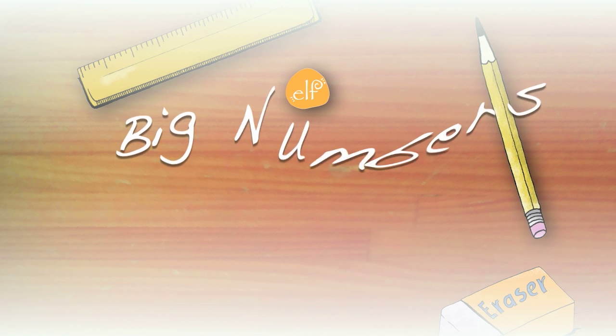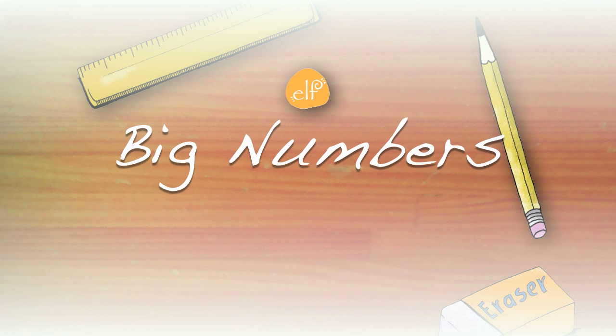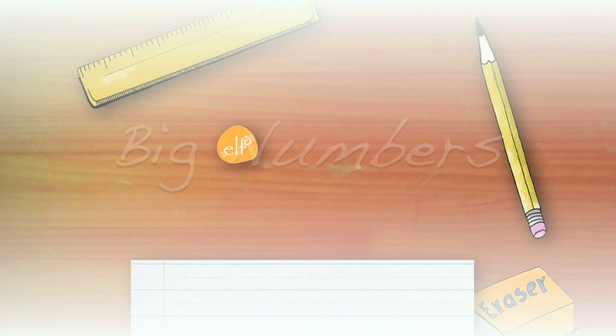Hello, and welcome to Elf Learning's Big Numbers Set. Can you chant along?